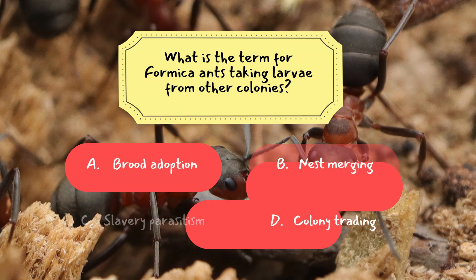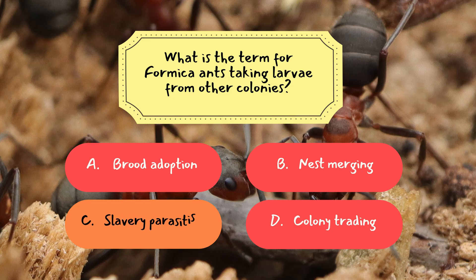Correct answer: C. Slavery parasitism. In slavery parasitism, formica ants invade neighboring nests, steal the brood — larvae and pupae — and bring them back to their own nest. Once those larvae mature, they become workers who serve the formica colony that captured them. It's a striking example of how complex, and sometimes ruthless, nature can be.